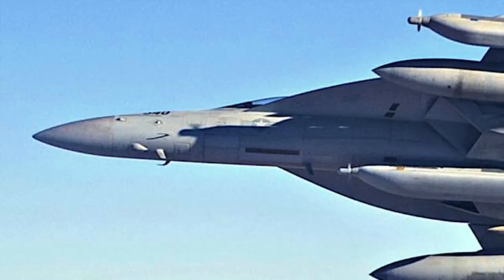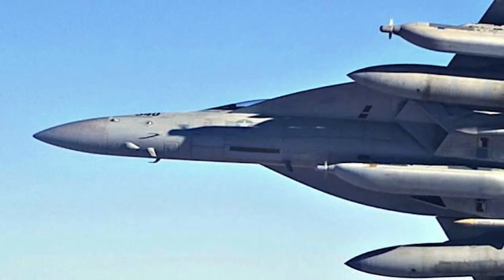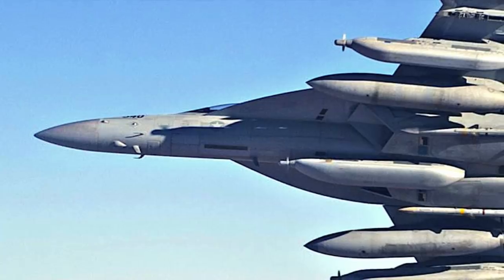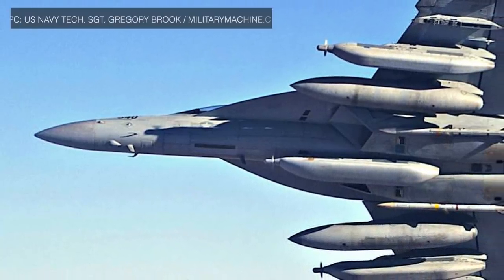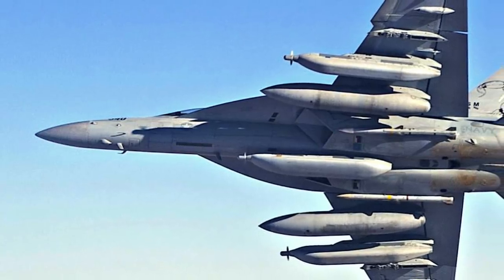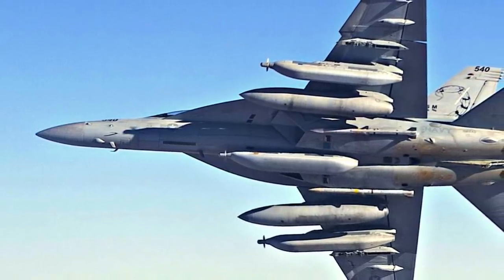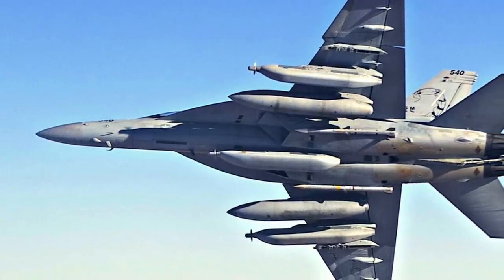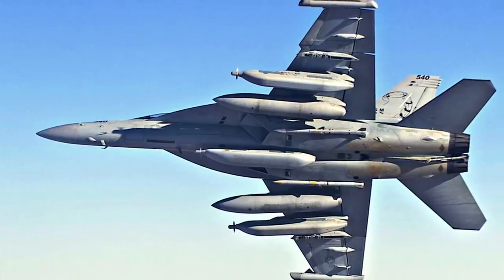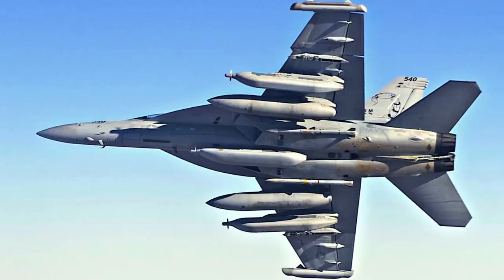Most of the dedicated airborne electronic attack equipment is mounted on a plate in the space that used to house the internal 20 mm cannon and on the wingtips. Nine weapons stations remain free for additional weapons or jamming pods. The added electronics include AN/ALQ-218 wideband receivers on the wingtips and ALQ-99 high and low-band tactical jamming pods. Together they form a full-spectrum electronic warfare suite able to provide detection and jamming against all known surface-to-air threats. The EA-18G can be fitted with up to five ALQ-99 jamming pods and typically adds two AIM-120 AMRAAM or AGM-88 HARM missiles. The Growler has a range of 1,275 nautical miles or 2,746 km and a combat radius of 390 nautical miles or 722 km.